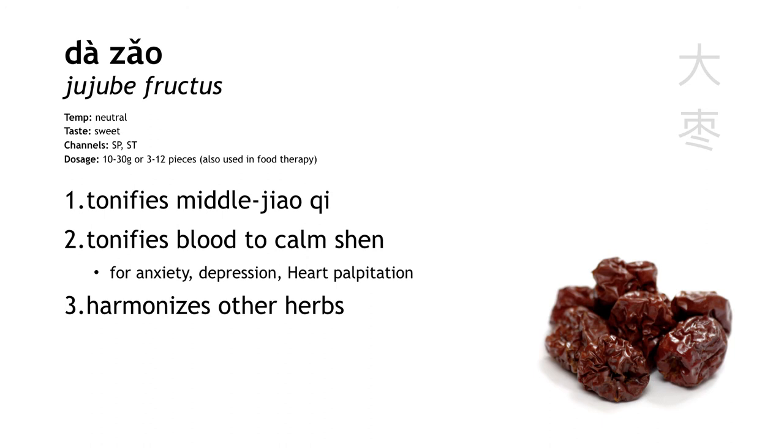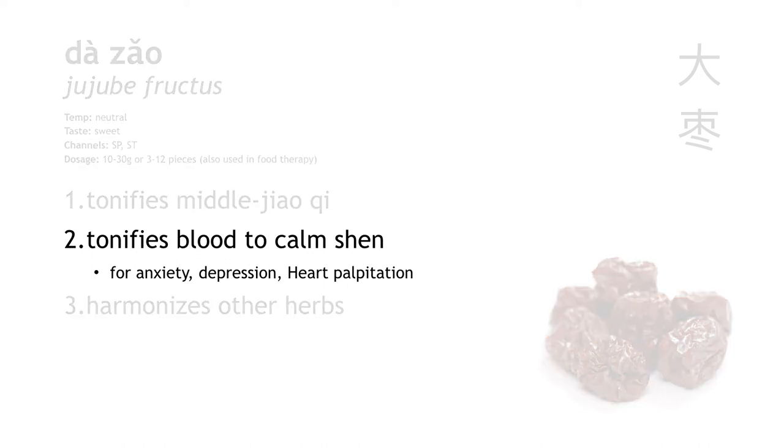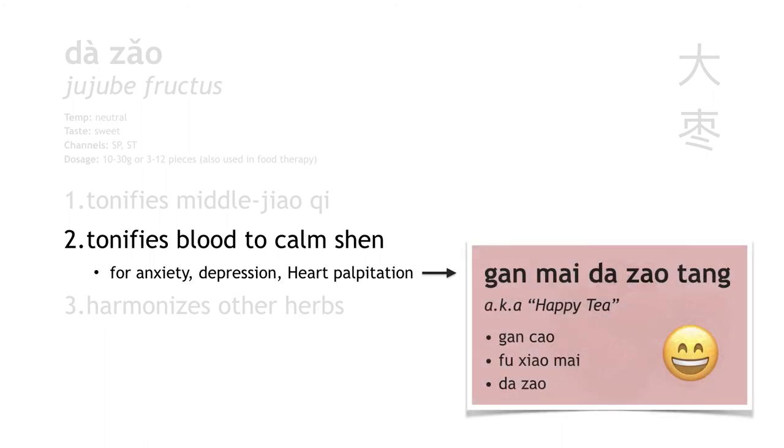Da zao is Chinese date. Like the others here, it also tonifies spleen qi, and it's commonly used as food therapy for this purpose. But pay attention — this one also tonifies heart blood to calm shen. We have a famous formula called gan mai da zao tang, with three ingredients all in the name: gan cao, fu xiao mai, and da zao. All of these herbs enter the heart channel, and so this formula is for treating emotional disturbances like sadness, depression, or uncontrollable crying. Da zao is here because it tonifies the heart.